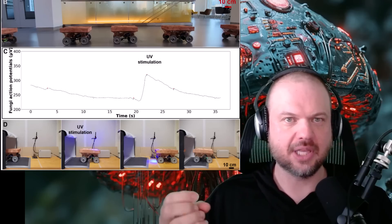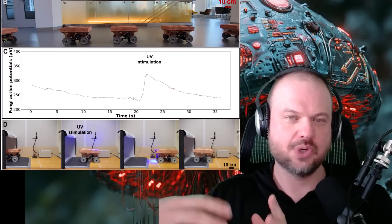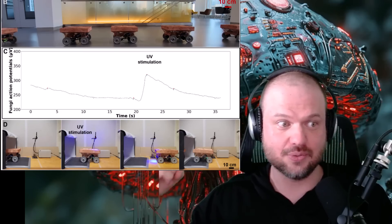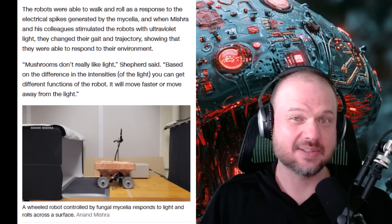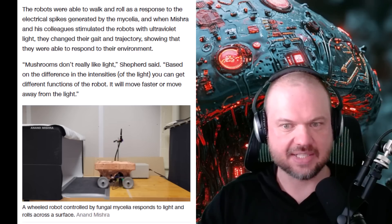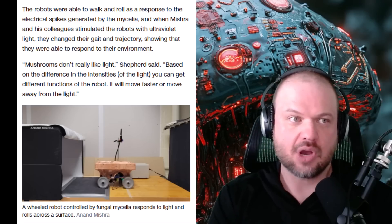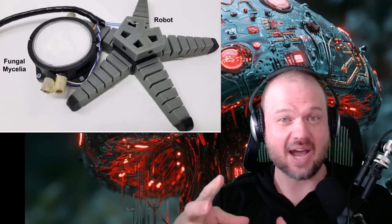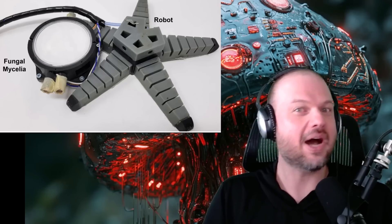For example, when the researchers stimulated it with ultraviolet light, this mushroom cyborg was able to change its gait and trajectory, showing that it can respond to the environment — it senses something and moves in response. As one of the researchers put it, mushrooms don't really like light, and based on the difference in intensities of the light, you can get different functions of the robot — it will move faster or move away from the light. So in summary, we took this organism with no concept of human ideas like empathy, love, or mercy, gave it a robot body, and now we're annoying it with light to see what it does.